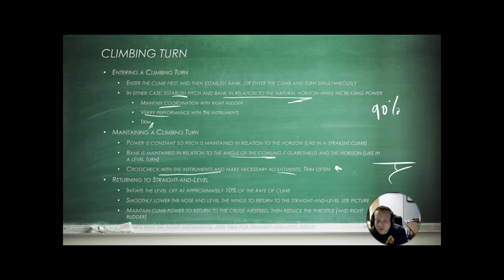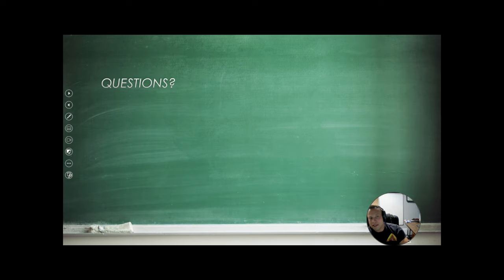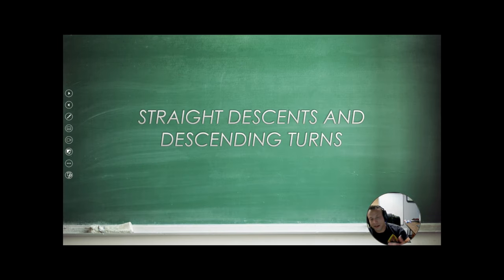When returning from a climbing turn to straight and level, level off at 10% of the rate of climb. So if we're climbing at 600 feet per minute on the VSI, we level off at 60 feet early. If we're in a 15-degree angle of bank, we're going to anticipate rolling out by about 7-8 degrees before we get to our heading. Pitch, power, allow your aircraft to settle, and then trim it off.